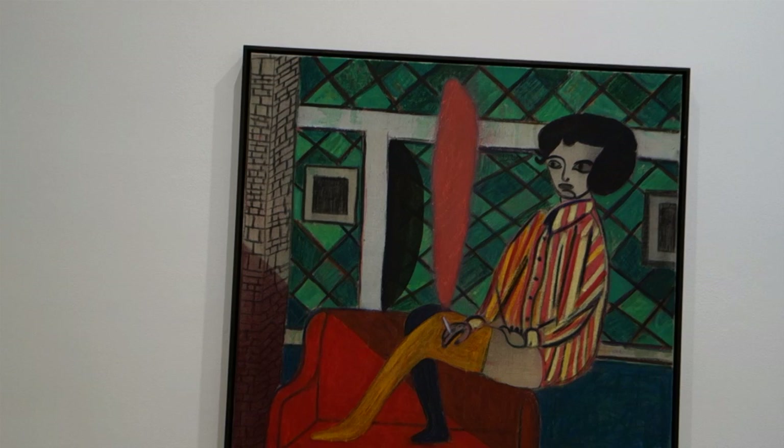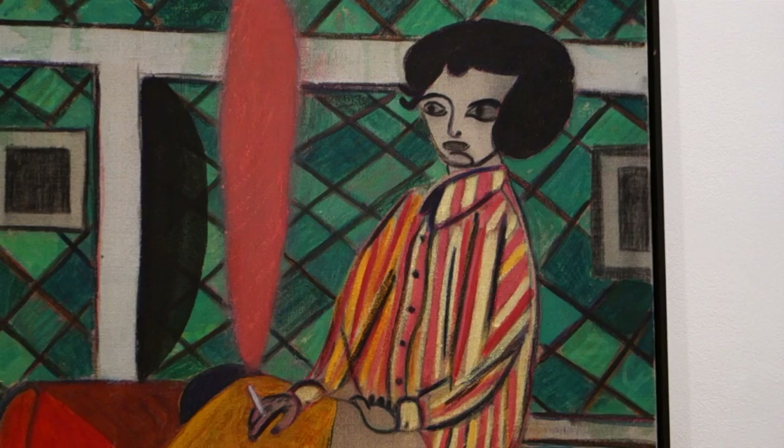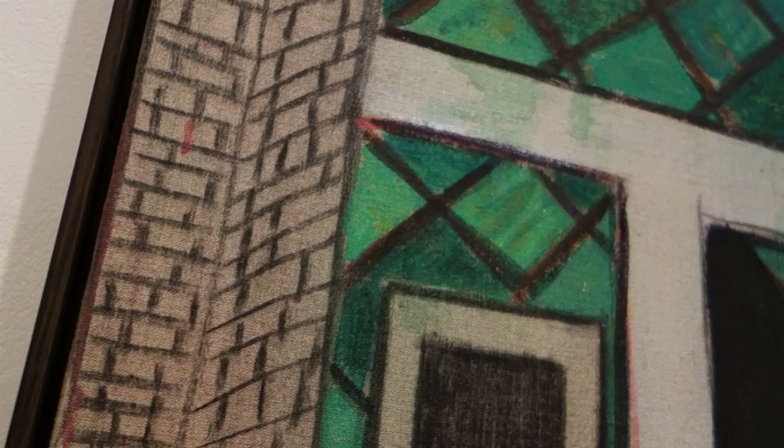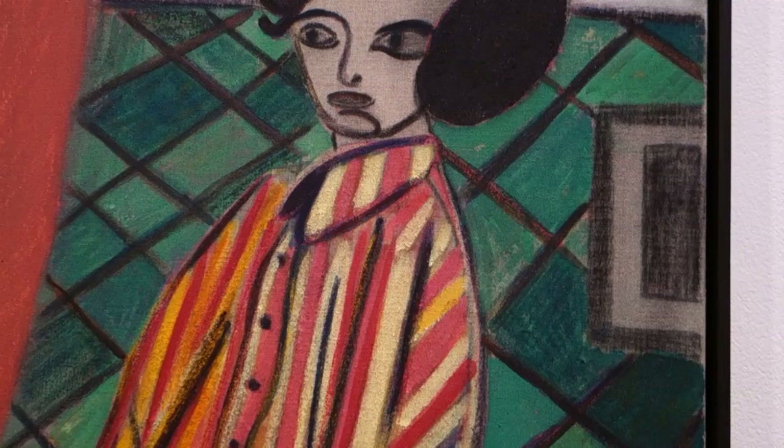We'll start out here. This is titled Rose of Smoke 2013. One of the interesting things about this show is that Tao has been using — and this is an example — distemper, which is glue, probably rabbit skin glue, on canvas with pigment. And sometimes he adds crayon and colored pencil, but he gets a beautiful, very dry surface with that.